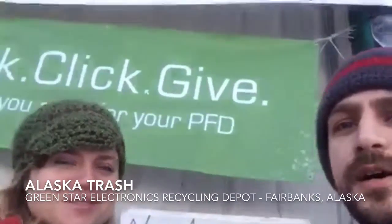This is the Electronics Recycling Depot here in Fairbanks, Alaska. Electronics recycling happens once a month for a couple days. Welcome to our broadcast — this is Snowflake Down. We're here at the Green Star Electronics Recycling Depot, and we're going to go in and see how recycling is done in Alaska. There's some cool action in there — we're going to talk to a couple people and check it out.